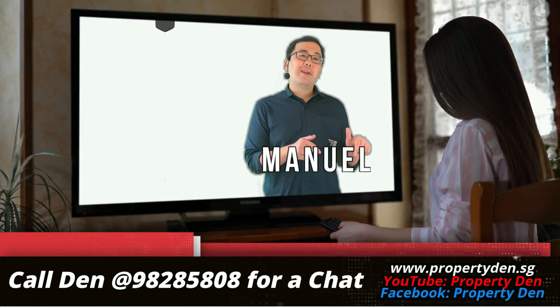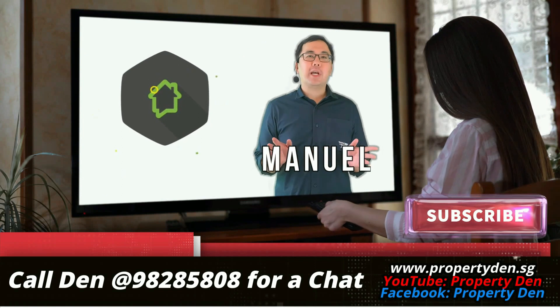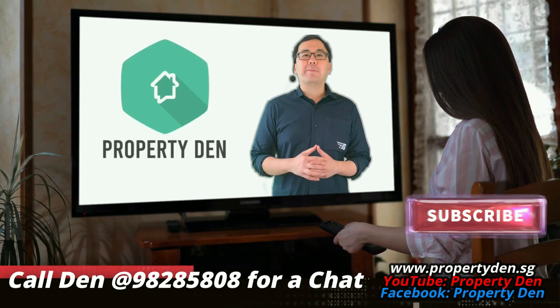Are you looking for a new launch or resale condo? Call us at our number for a no-obligation chat, or visit our YouTube channel for more buying tips.